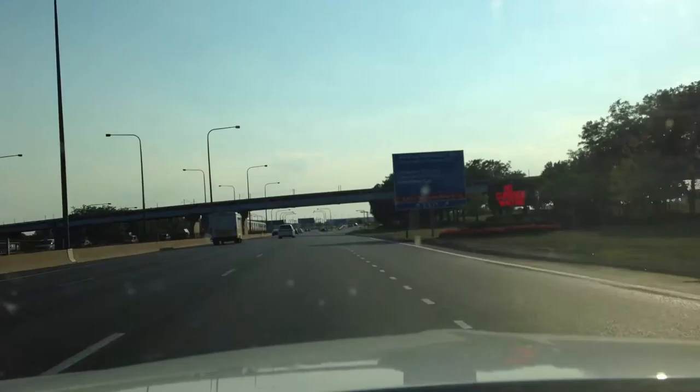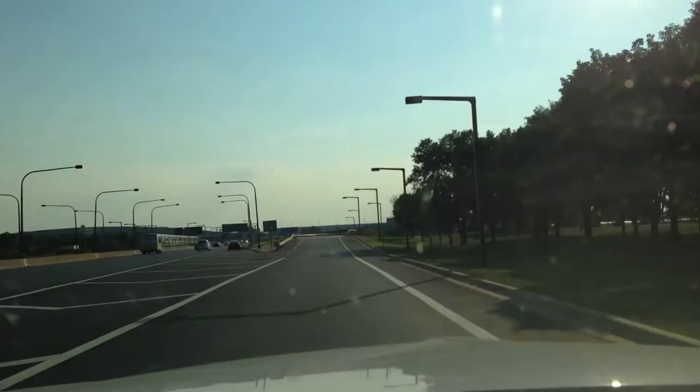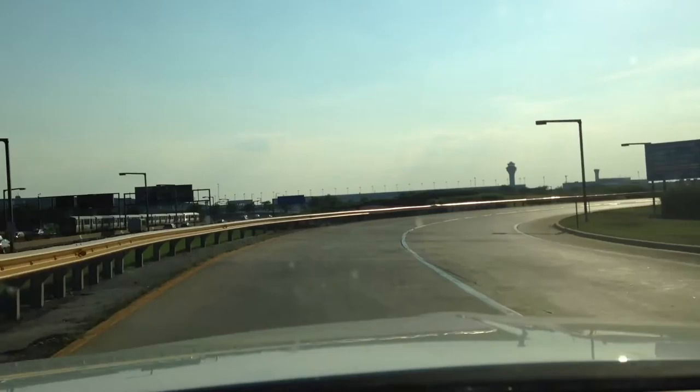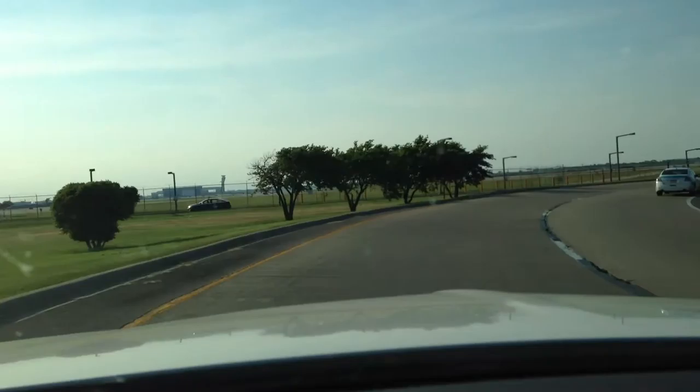We're going to get off right here on this exit. As we get off, we're going to stay to the left of this approach because we're going to go into the limo holding area, or limo lot. If we were going to Terminal 5 to drop someone off at the airport, this is the shortcut to go immediately to Terminal 5 without having to go through all the other terminals — Terminal 1, 2, and 3.